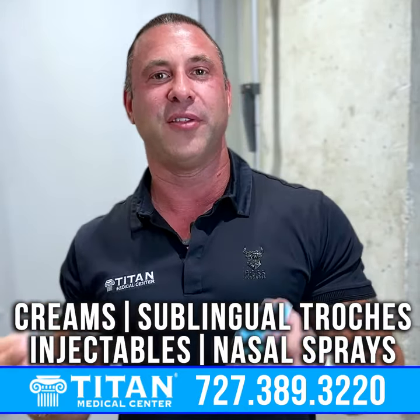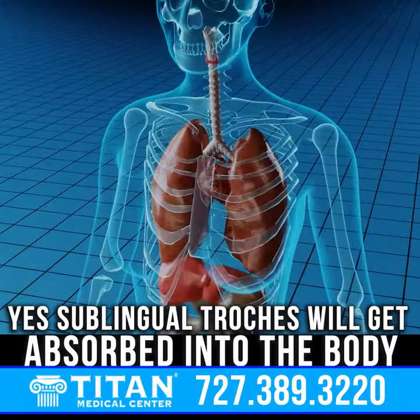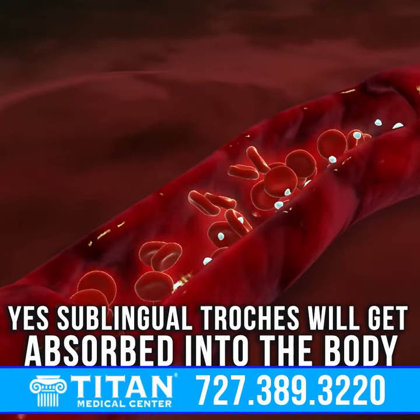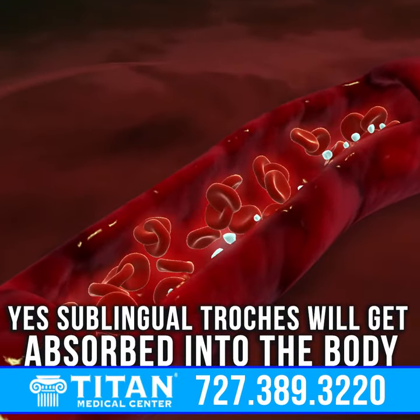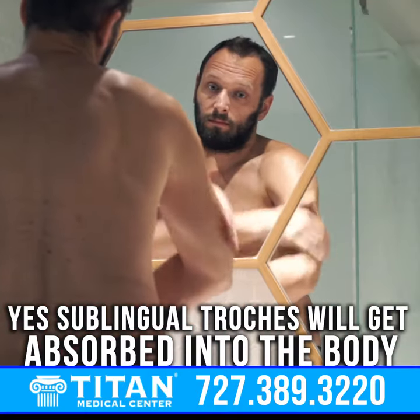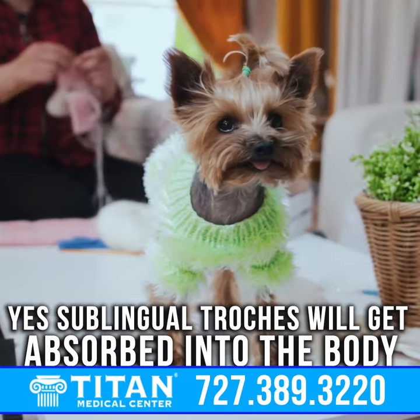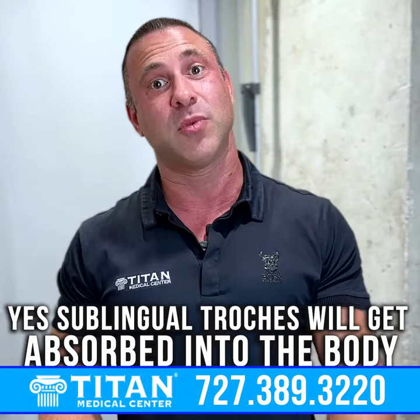Are troches good? Are they going to work? Yes, sublingual troches will work and they will get absorbed into the body. Are they going to be as good as an injection? Probably not, but they're probably going to be more superior to a cream that you rub on your skin and that a loved one might touch and get absorbed by, or even one of your fur babies.